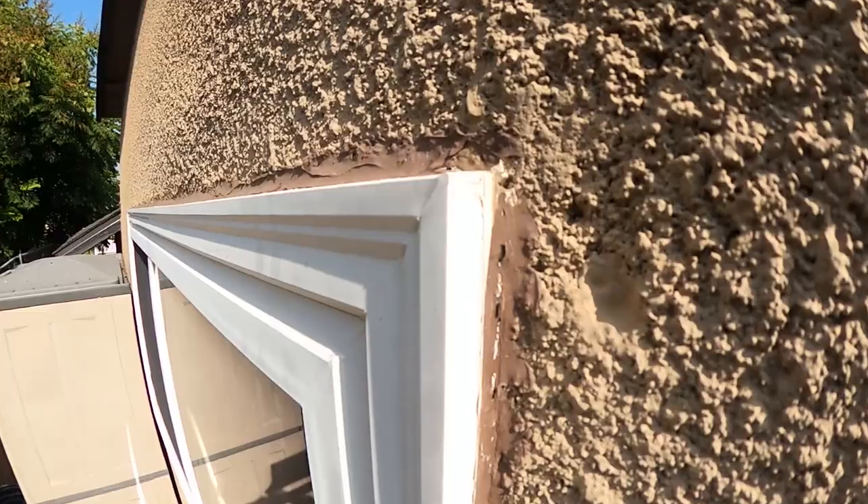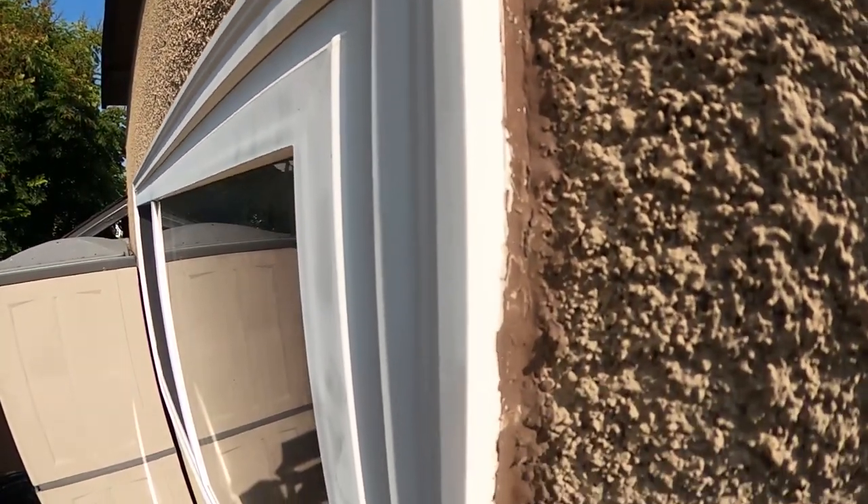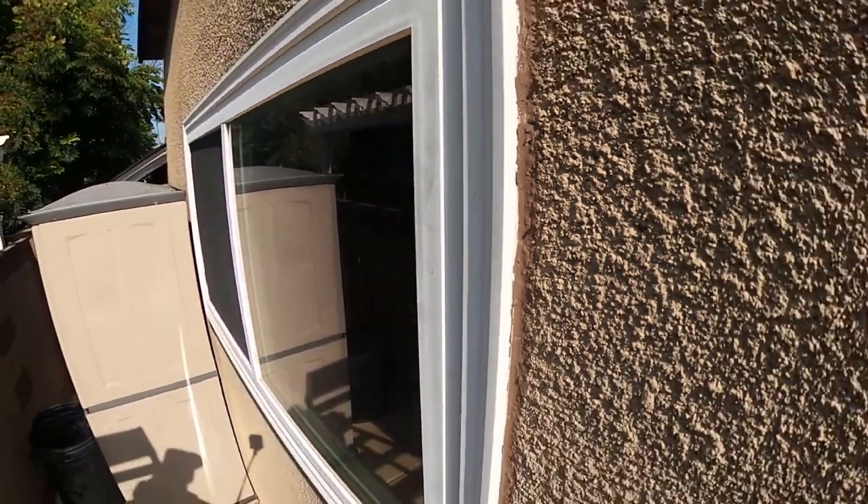We got a call from the restoration company that is actually mitigating the fire damage to this house. This whole block smells like fire — it's crazy how strong it is. We're going to test a couple of windows because the customer is really concerned about the next rains. She has no idea if the heat from the fire caused all the seals around the windows to loosen up. She's claiming the windows are yellowing out, and she's afraid the heat caused some warping.